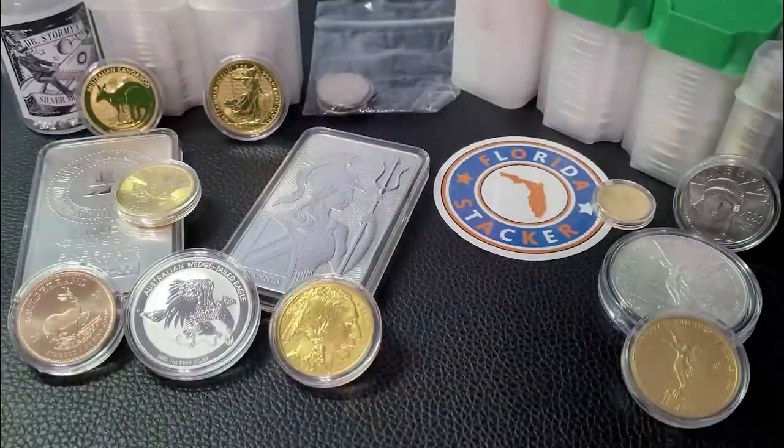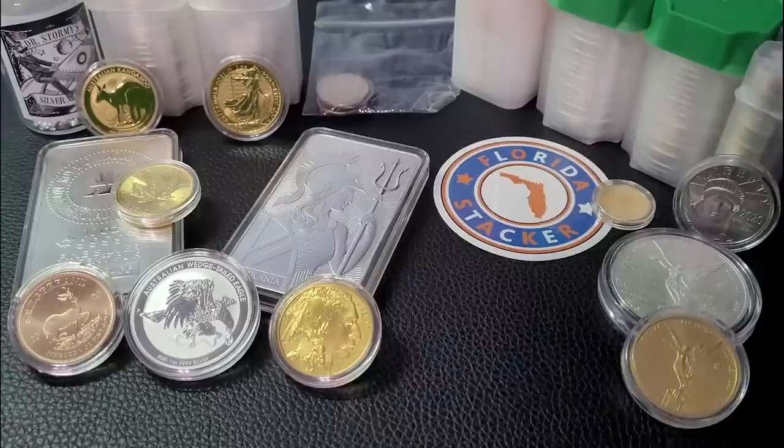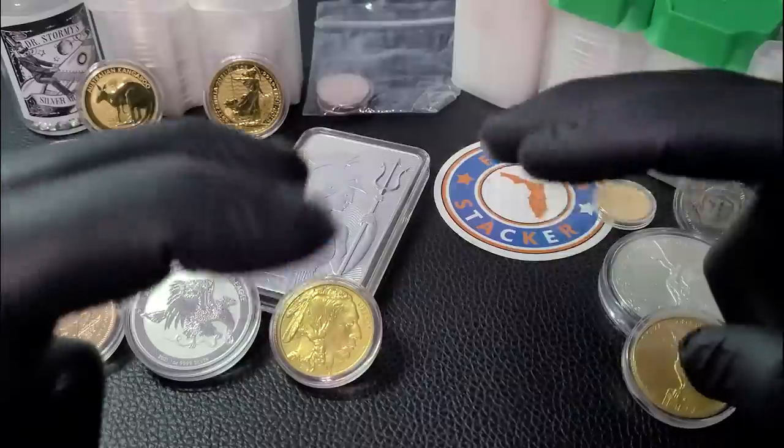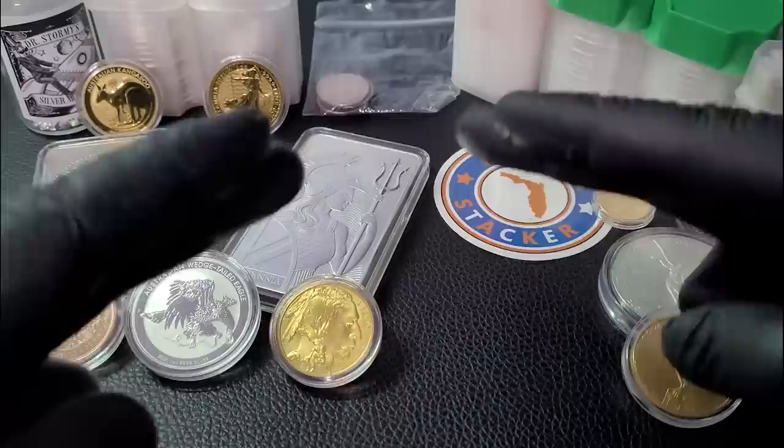All right everybody, welcome back. Hope everybody is doing well. I'll start out today's video by reminding you that I'm just a stacker on YouTube, not a financial advisor. So please don't listen to everything I'm saying and run to the bank with it. I'm just a normal guy that picked up his phone, has some coins and bars, and I like to film them. Apparently you guys like to watch it because the channel continues to grow, and I thank you for that.